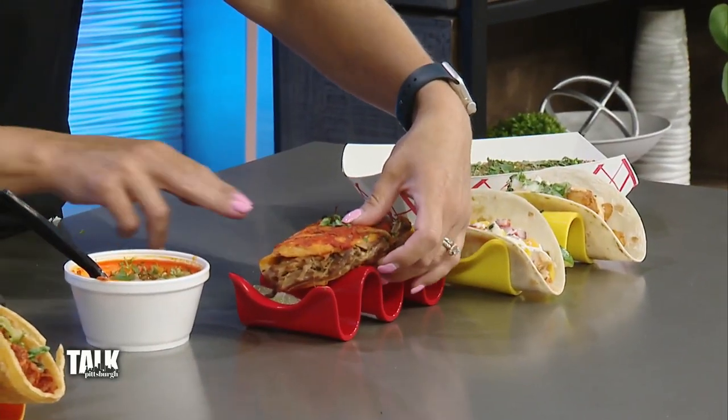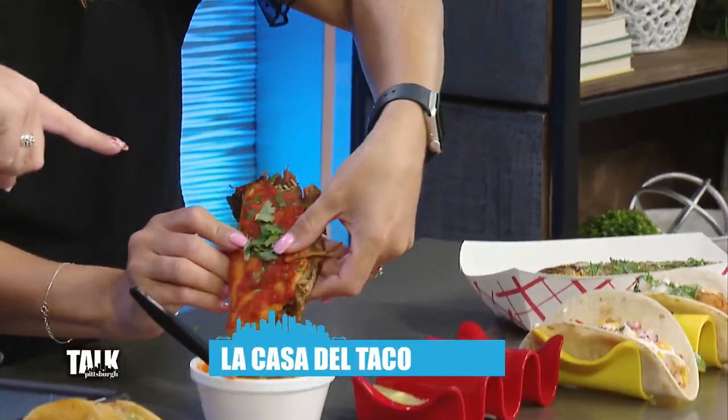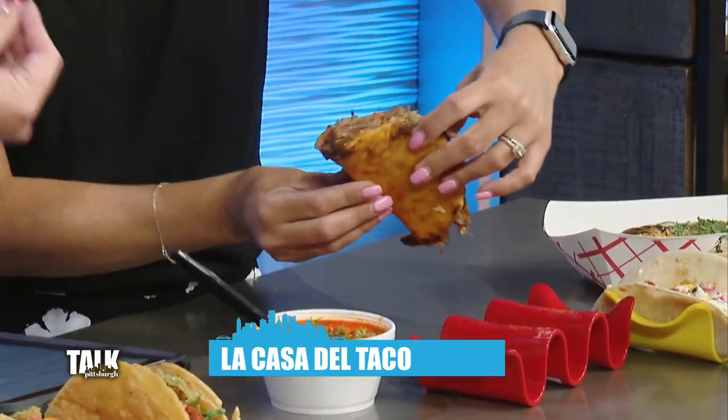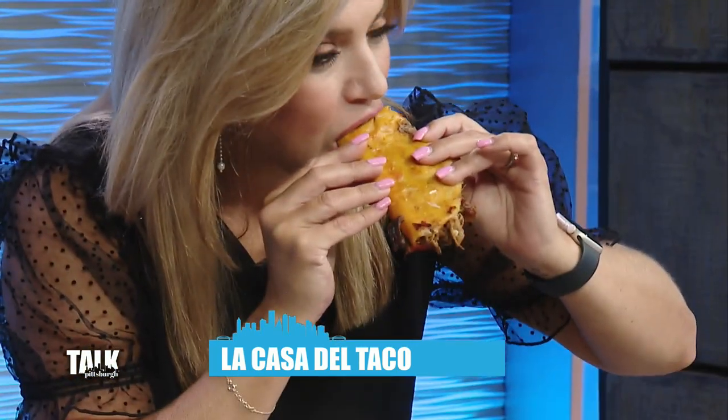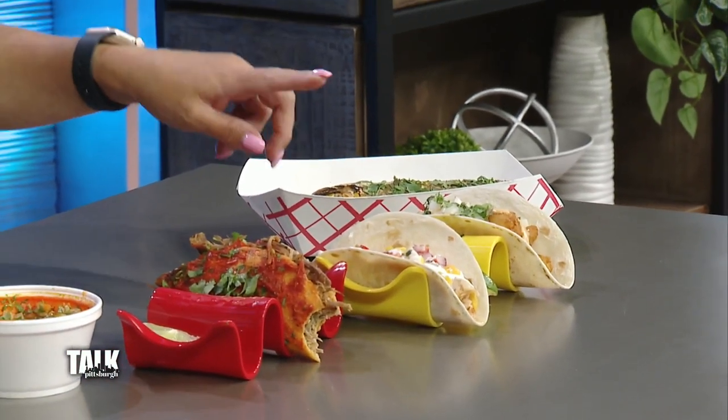We're starting at La Casa del Taco. There's a plethora of different sorts here — starting with the birria taco, which is a beef taco you dip in this consomme sauce, like a stew. It's so good. La Casa del Taco is located in Bridgeville, behind Portman's Farm. It's really in a place where you wouldn't expect it to be. They also have elote, a gringo shrimp taco, and a lobster taco — one of their favorites.